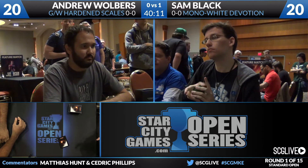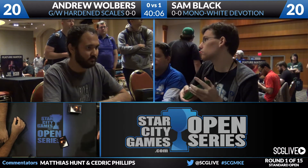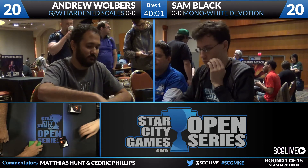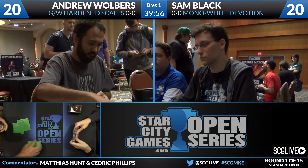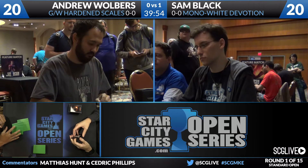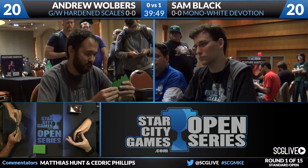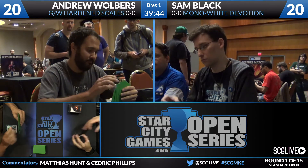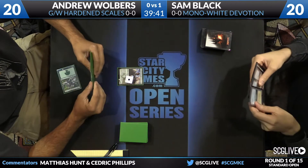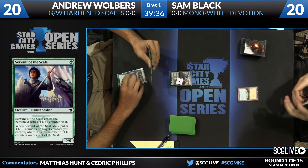After sideboard, opponents will board in more removal against what this deck is trying to do. Walbers is bringing in Glare of Heresy for this matchup, so he's not without answers. Walbers mulligans to six, keeping a hand with a Forest. A Servant of the Scales plays well with Avatar of the Resolute — he'll come in as a 4/3 because there's one creature with a +1/+1 counter in play. Sam plays just a Plains before passing.